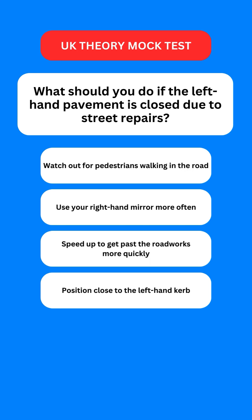Next question: what should you do if the left-hand pavement is closed due to street works? Options are: watch out for pedestrians walking in the road; use your right-hand mirror more often; speed up to get past the roadworks more quickly; or position close to the left-hand kerb. The correct option is the first one — you should watch out for pedestrians that are walking in the road.